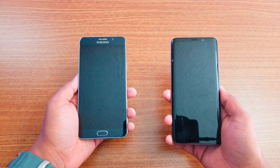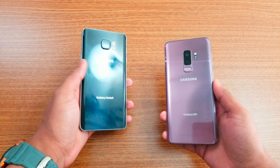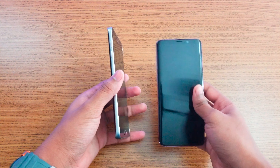Hey, what is up guys! This is a speed test comparison between the Galaxy Note 5 compared to the Galaxy S9 Plus. As you can see, I have the black color compared to the pink, so let me just give you a side by side comparison on both.